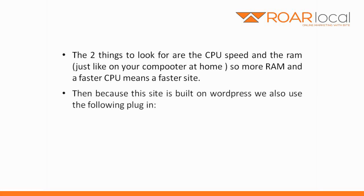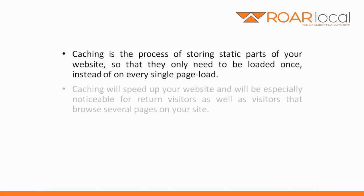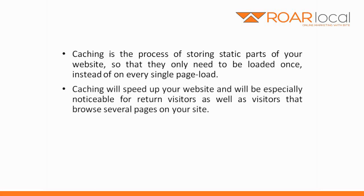Because this site is built on WordPress, we also use the W3 Total Cache plugin. W3 Total Cache is an excellent caching plugin for WordPress. Caching is the process of storing static parts of your website so that they only need to be loaded once instead of on every single page load. Caching will speed up your website and will be especially noticeable for return visitors, as well as visitors that browse several pages on your site.